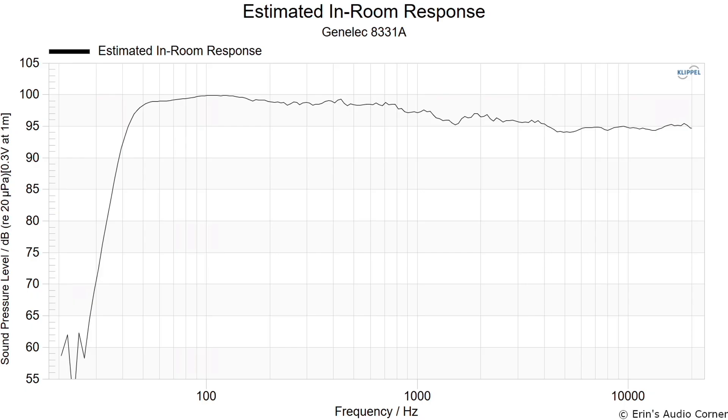If you put them closer to a wall, you're going to get more boundary reinforcement, and I'd advise playing around with those dip switch settings on the back because you may actually have too much bass — it really depends on your room and configuration. Keep this information in mind. This is the estimated in-room response.